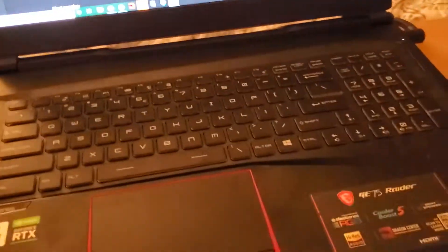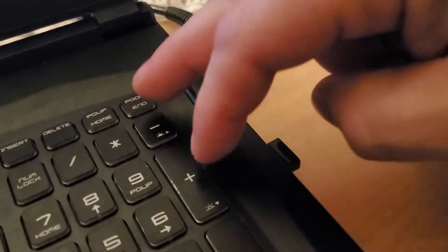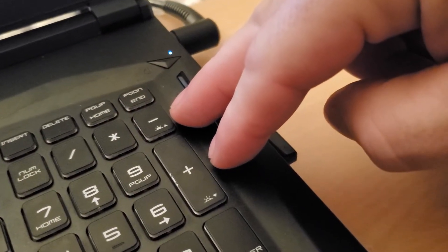It turns out the keyboard and laptop are not defective — I'm just a little dumb. I didn't really read the instructions carefully when I bought the laptop. But these two keys right here on the number pad — it turns out that if you hit the function button for the laptop functions, these two still light up.